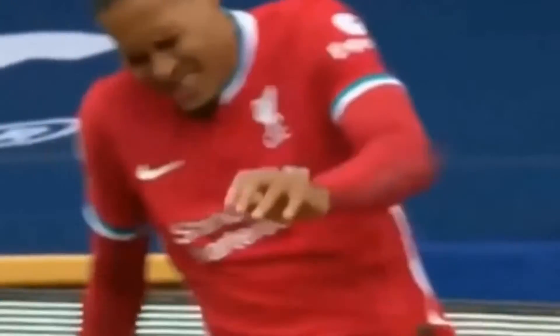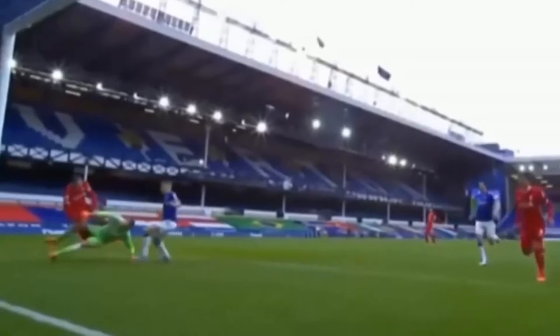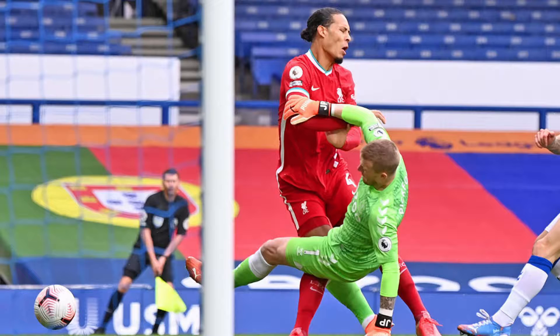This weekend there was a thrilling Merseyside derby with high levels of play from both Liverpool and Everton. However, this was overshadowed by a set of reckless tackles and some dodgy referee decisions.